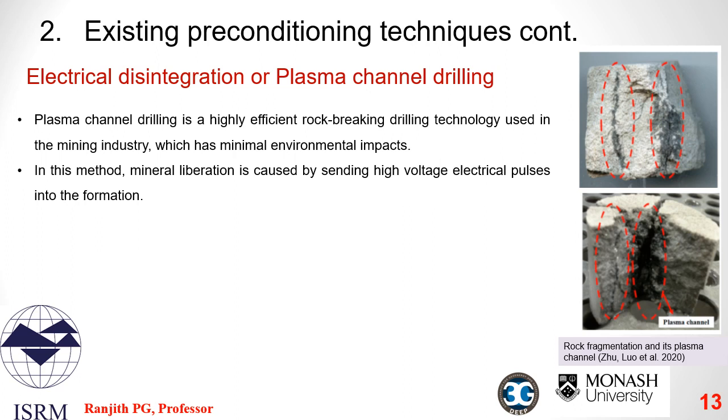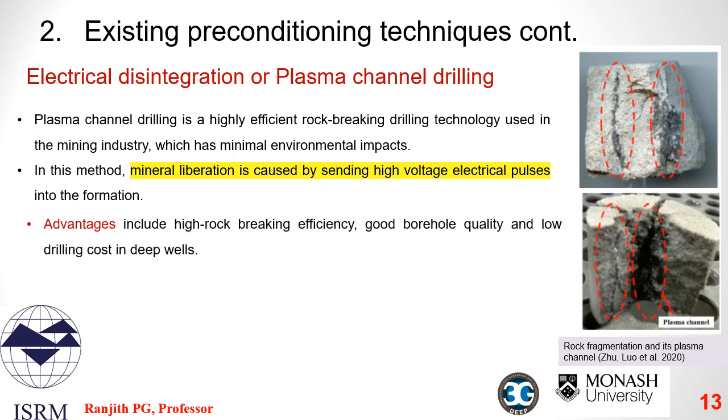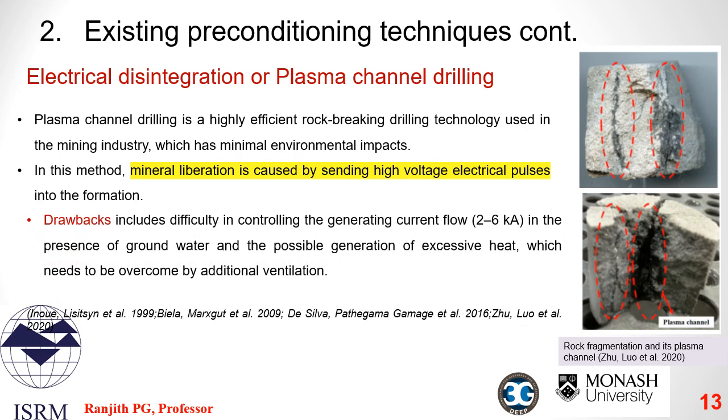We now come to a less well-known preconditioning technique: electrical disintegration or plasma channel drilling. This is a highly efficient rock-breaking drilling technology in which mineral liberation is caused by sending high-voltage electrical pulses into the rock formations. This method can achieve high rock-breaking efficiency, good borehole quality, and low drilling cost in deep wells. However, when used in underground mining, there are issues with controlling generated current flow in the presence of groundwater. The large current used will likely make the near vicinity of the mine area inhospitable, and excessive heat generation might require additional costly ventilation.